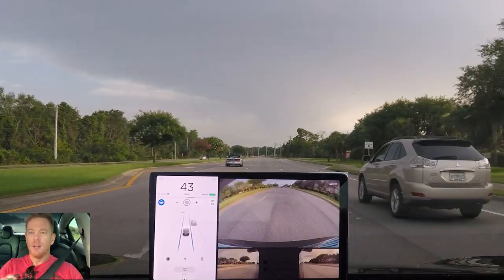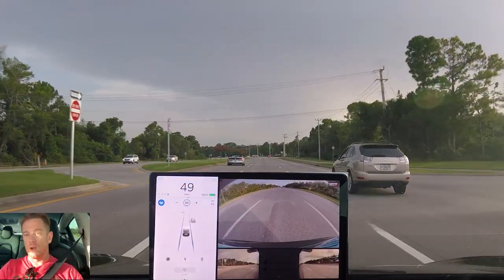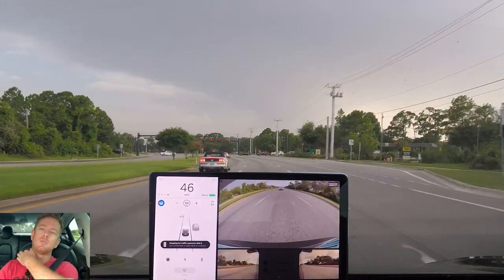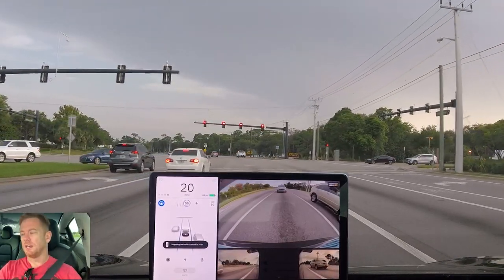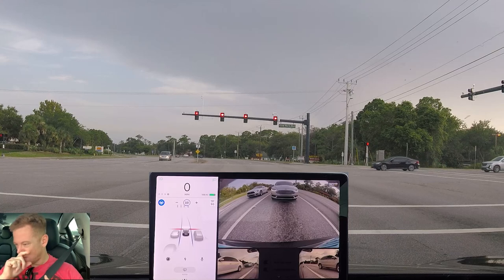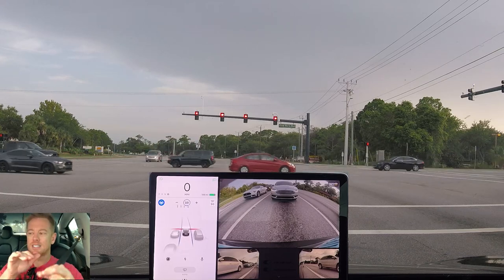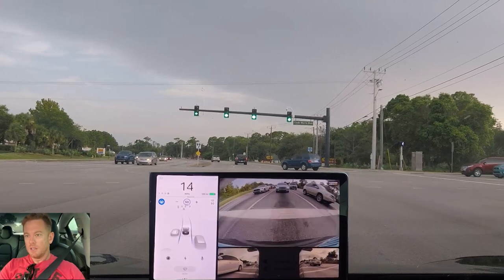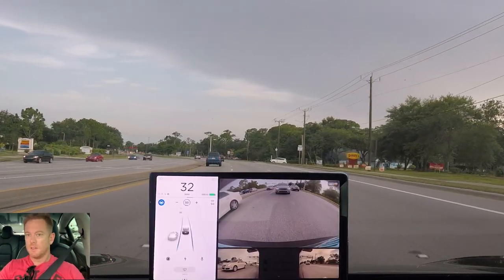They talked about range calculation improvements in this release. I charged my car — this is a Standard Range Plus — up to 90% and it showed 196 miles of range. I'd imagine it used to show around 215, but with my driving habits maybe that's accurate. Everyone tells me it calculates based on your driving habits. I've been driving slower and I can continuously see it ticking up just a tiny bit.